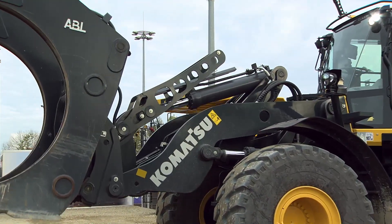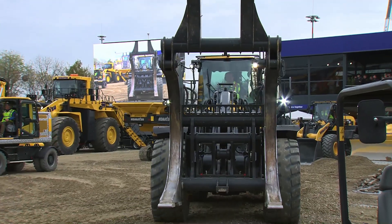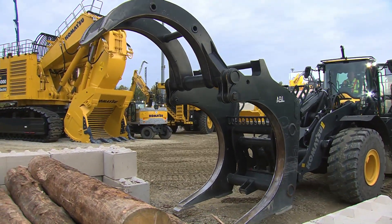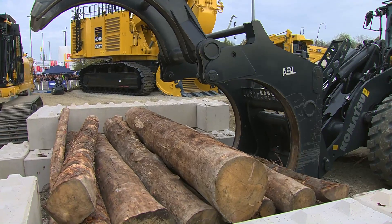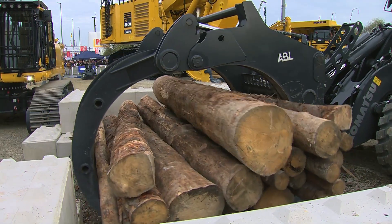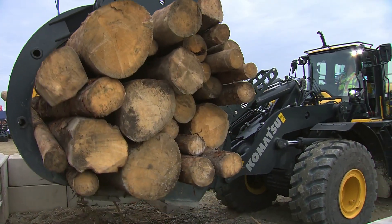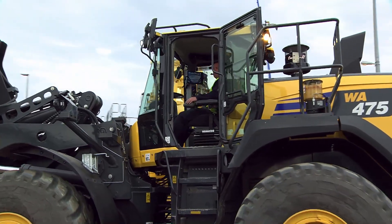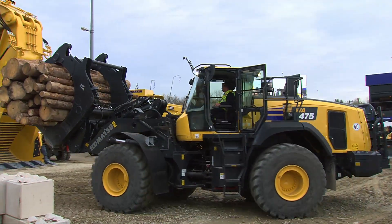I think Lars should be put to work now. Let's have him lift up not one, not two, not three — all of these logs right now and take them for a little spin on our demo area. Come on Lars, show us what you got. Not a problem for Lars — lifting all those logs and taking them for a little spin in our demo area.